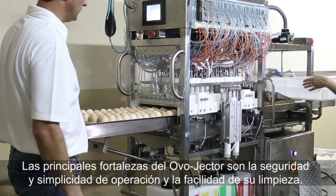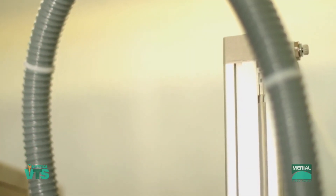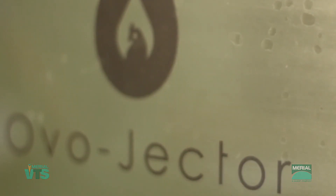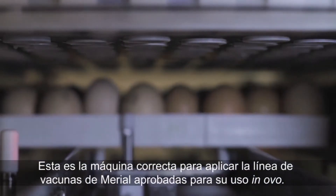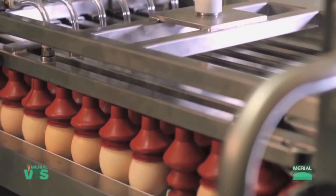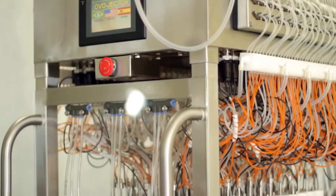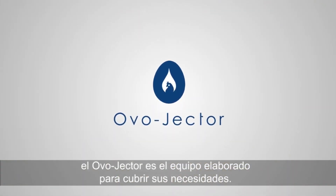The main strengths of the Ovojector are safety and simplicity for operation and clean-up. It is the right machine to deliver our Vaxitec HVT-IBD vector vaccine. From the beginning to the end of the InOvo vaccination process, the Ovojector is the machine for you.